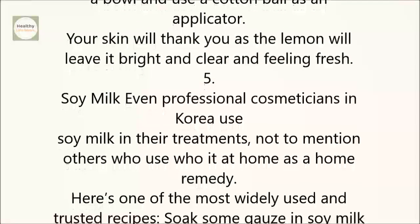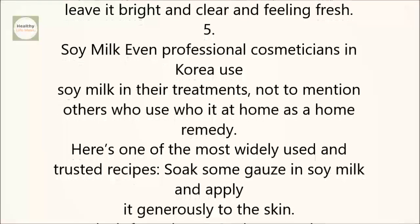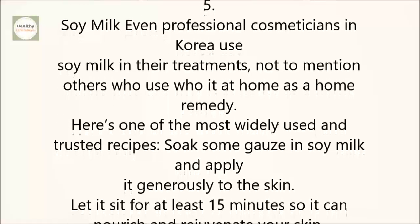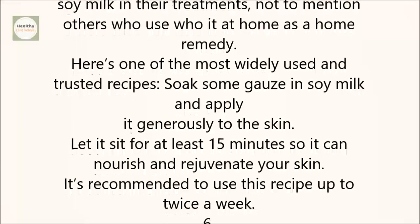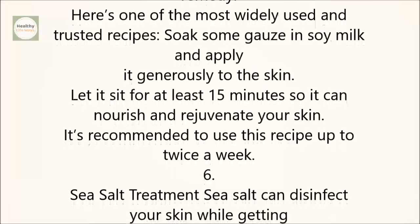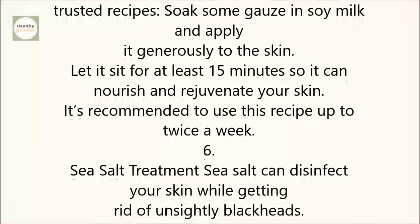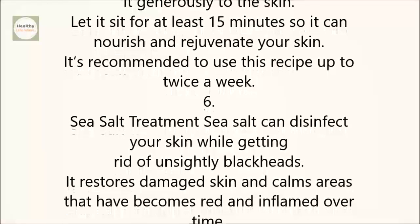5. Soy Milk. Even professional cosmeticians in Korea use soy milk in their treatments, not to mention others who use it at home as a home remedy. Here's one of the most widely used trusted recipes: soak some gauze in soy milk and apply it generously to the skin. Let it sit for at least 15 minutes so it can nourish and rejuvenate your skin. It's recommended to use this recipe up to twice a week.